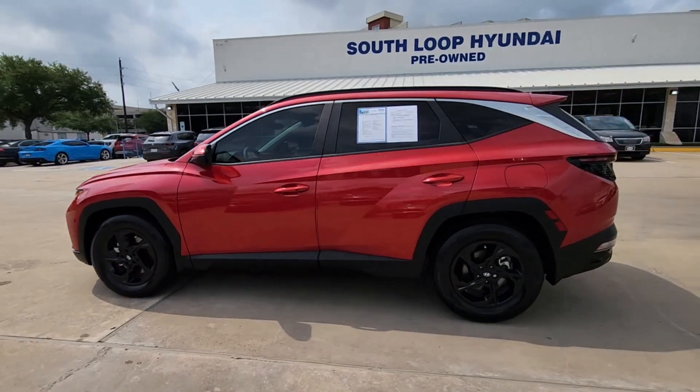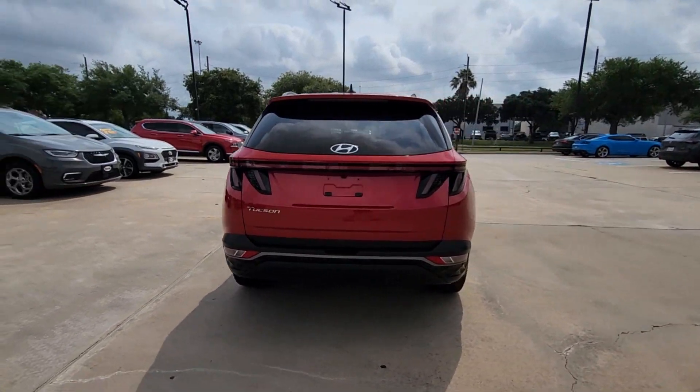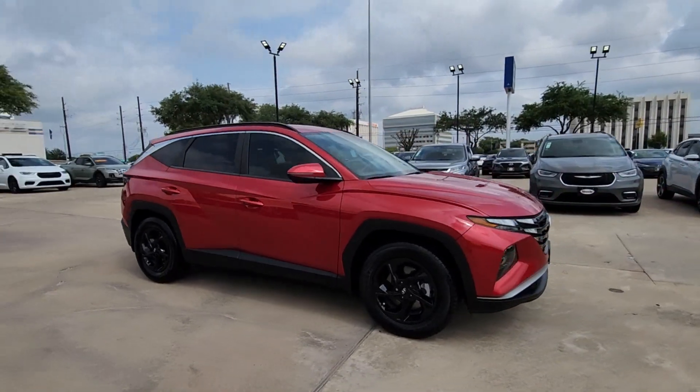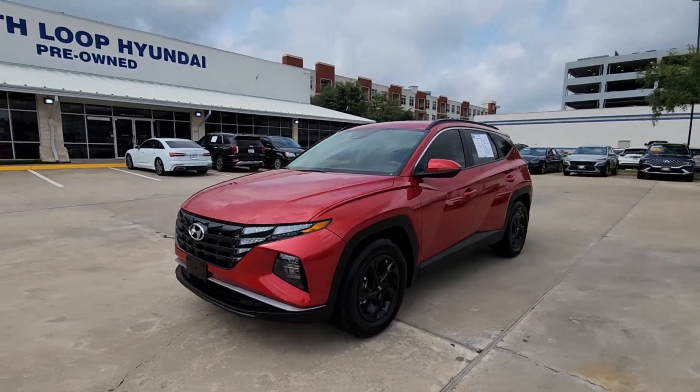This could be the car for you. The 2022 Hyundai Tucson. With less than 15,000 miles on the odometer, this vehicle stands out from the rest. Take your daily drive to a higher level of comfort and quality with this well-built, well-equipped Tucson.